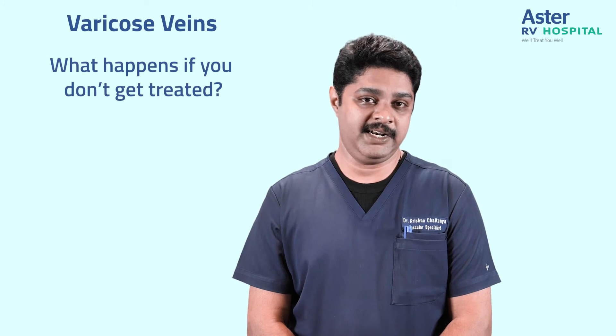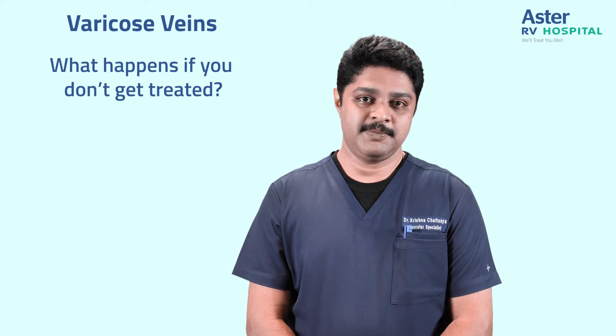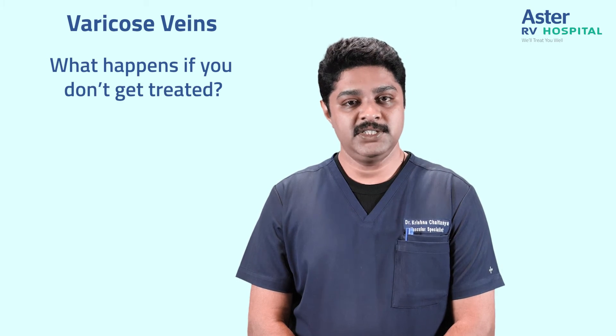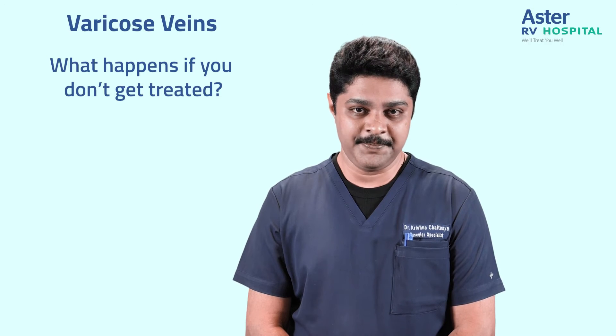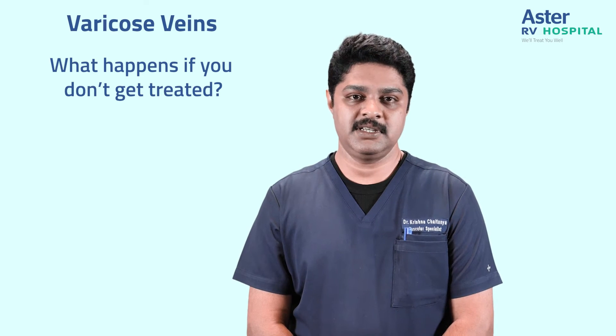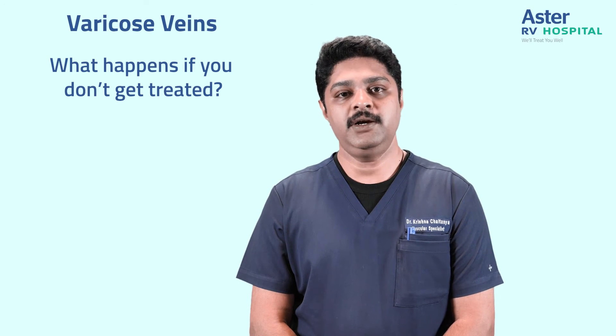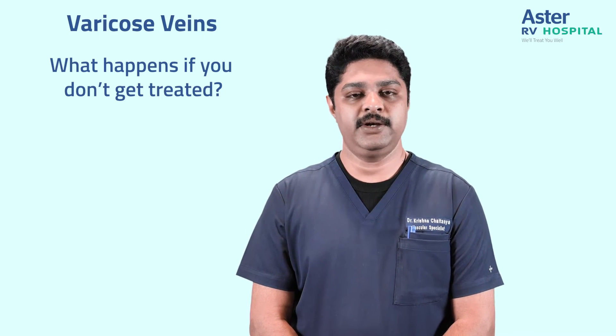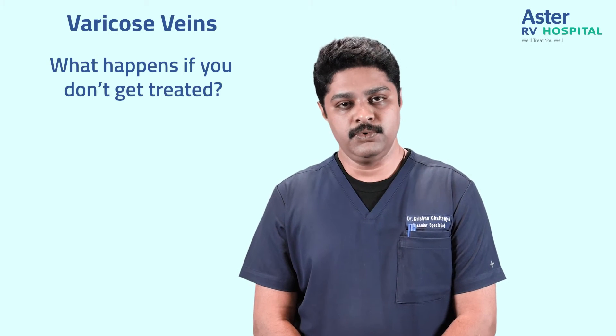What would happen if you don't get treated? Varicose veins is a problem with your quality of life and not quantity of life. A person with varicose veins tends to develop progressive skin problems around the ankle and feet. It might progress to wounds that fail to heal for weeks, months, or even years. It is always better to treat varicose veins at a less severe stage than to let it progress to non-healing wounds.